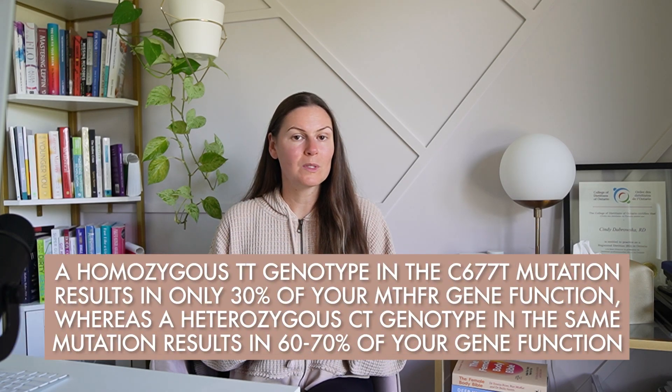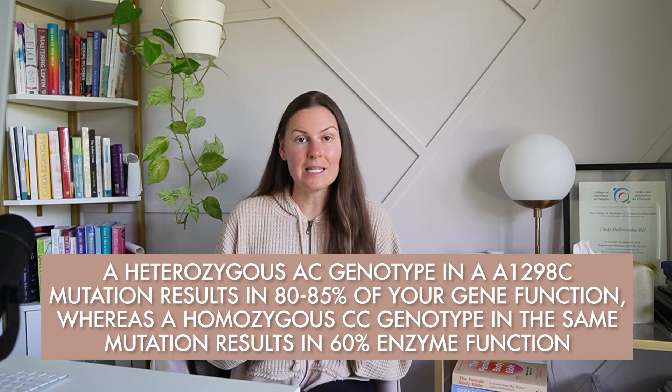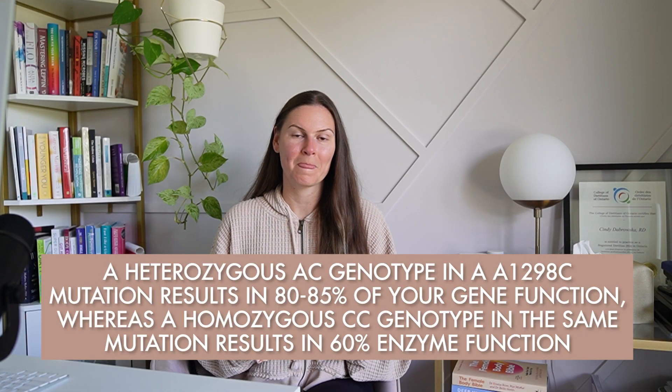You can test to understand what your genetic makeup looks like on a particular gene — this is called a genotype. A homozygous TT genotype in the C677T mutation results in only 30% of your MTHFR gene function, whereas a heterozygous CT genotype in the same mutation results in 60 to 70% of your gene function. A heterozygous AC genotype in the A1298C mutation results in 80 to 85% of your gene function, whereas a homozygous CC genotype in the same mutation results in 60% enzyme function. I'm only giving you these details in case you've had a genetic test done and want to compare it against your results.